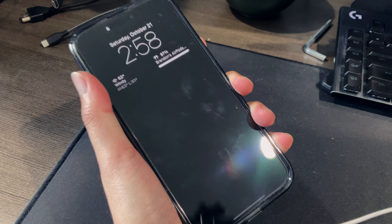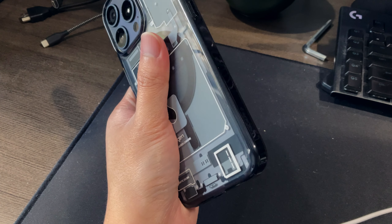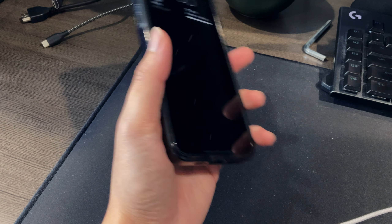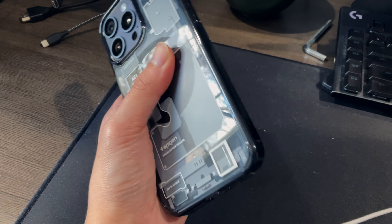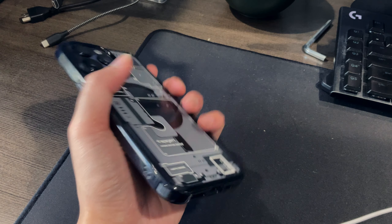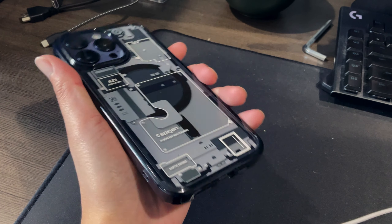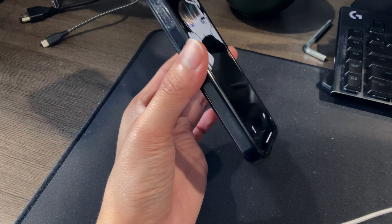First of all, the phone feels a lot lighter than I anticipated. It's not the lightest phone in the world, but it's definitely lighter than any previous Pro Max. My mom has a 12 Pro Max and it felt quite a bit heavier than this. It's not a huge difference, but it's there, and it's nice to hold — I can still one-hand it for the most part.